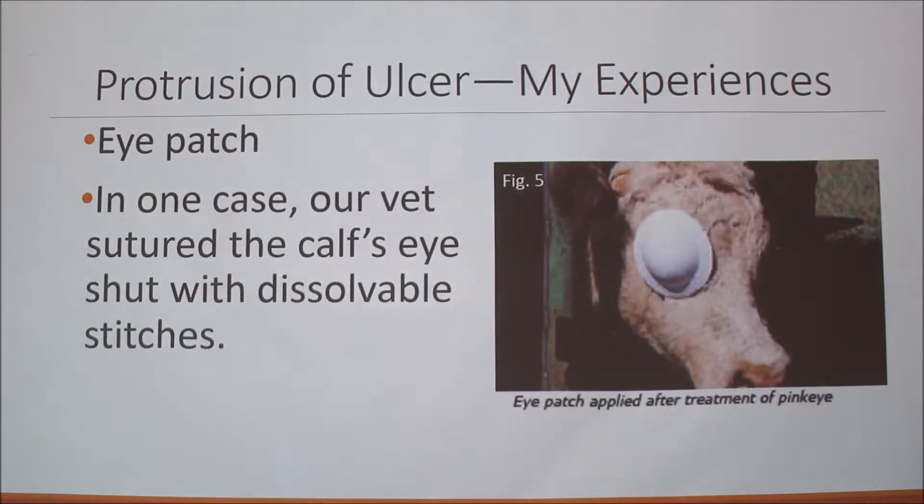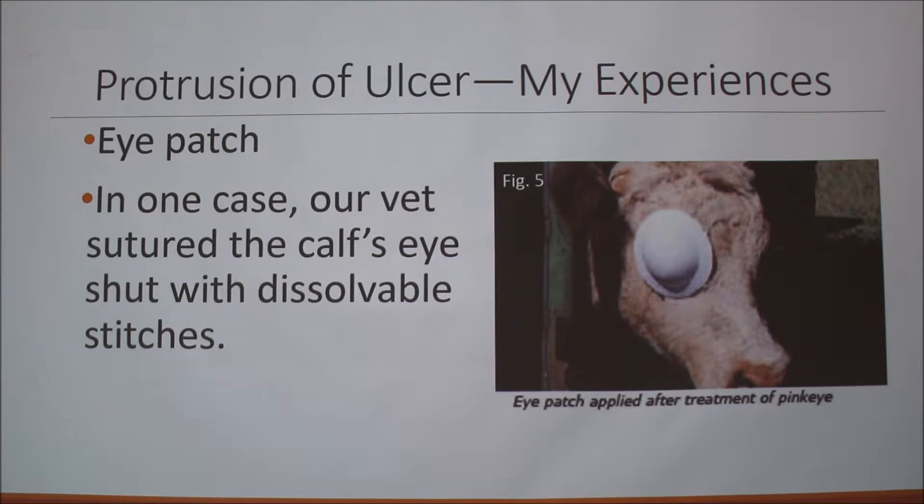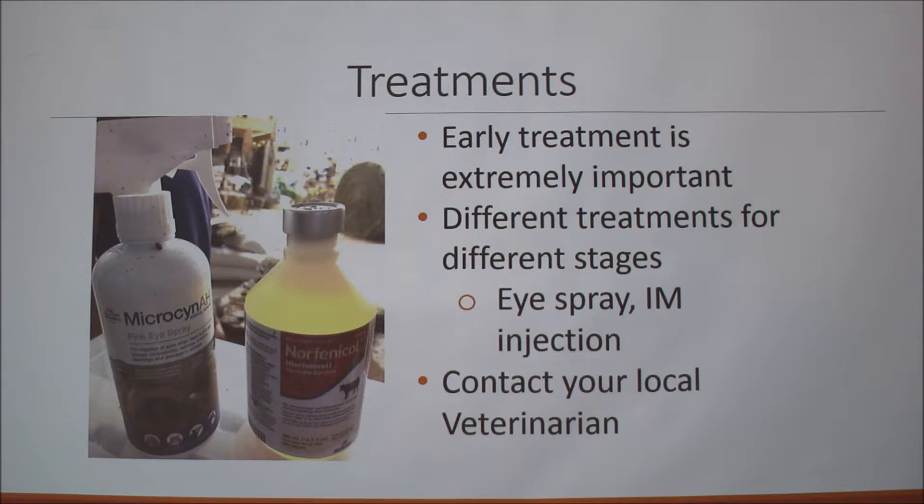Some ways to treat pinkeye include an eye patch, which protects the eye. Our vet has also sutured the calves' eyes shut with dissolvable stitches, and suturing helps prevent corneal rupture. For treatments, early treatment is extremely important and there are different treatments for different stages. We use an eye spray and an injection, which can be intramuscular or subcutaneous. In any case, you should contact your local veterinarian.